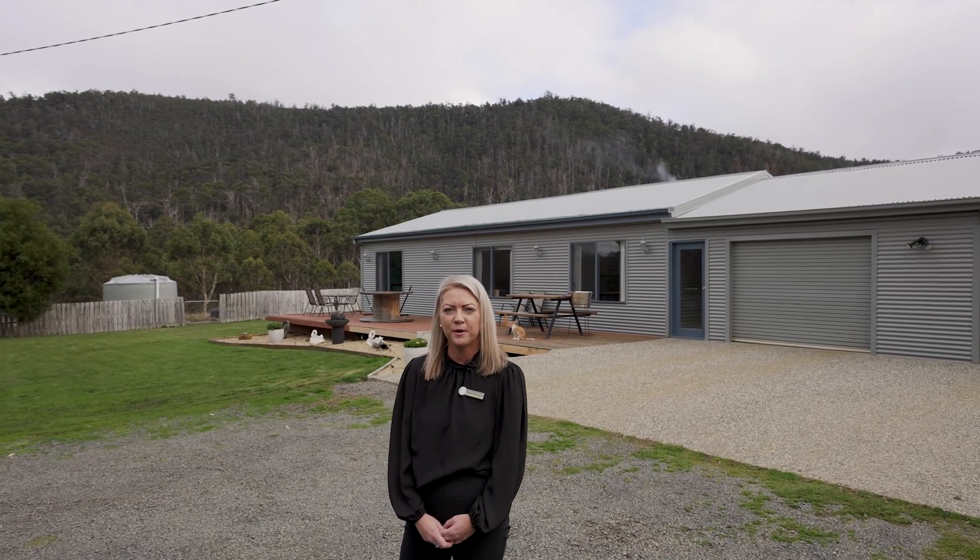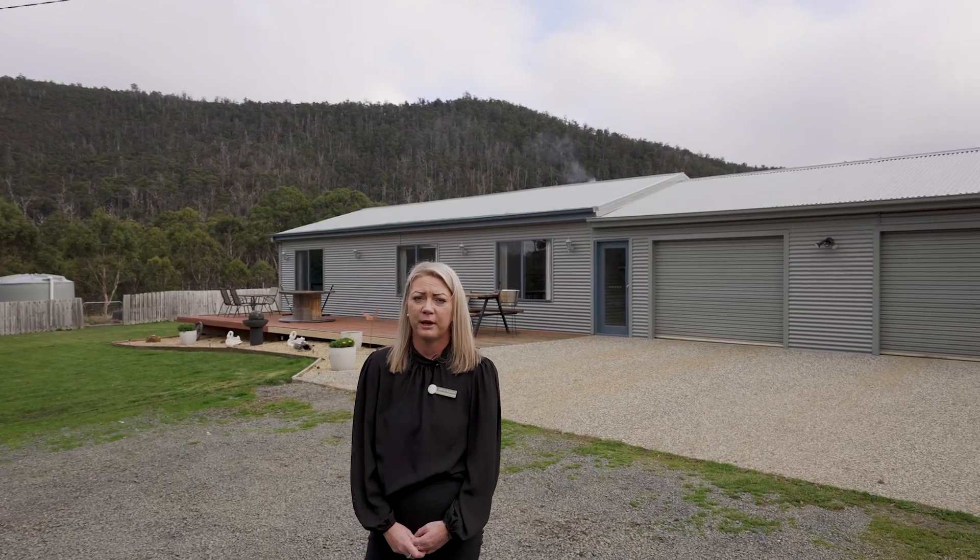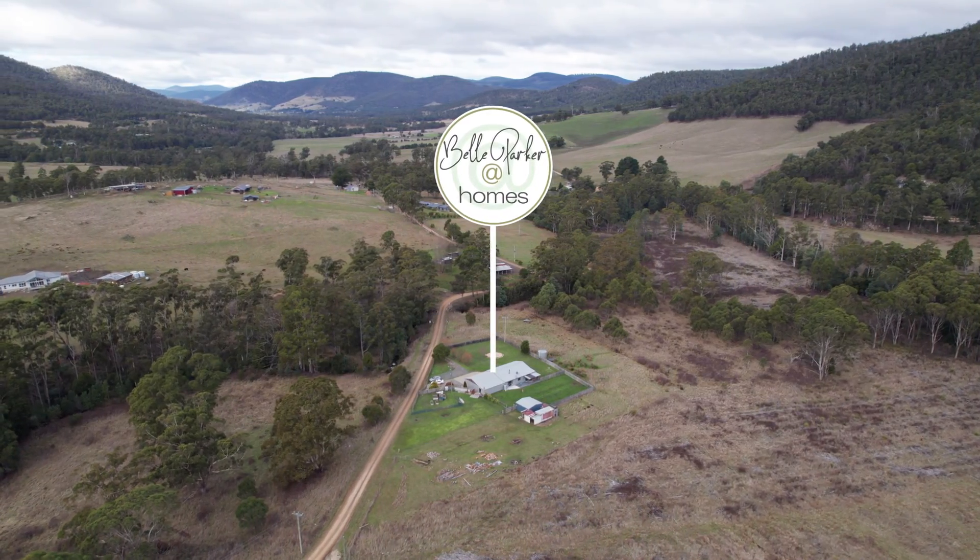G'day guys, it's Jen from Bell Parker at Homes. Today we're at the gorgeous property 53A Lawkins Road in the valley of Lonna Vale.